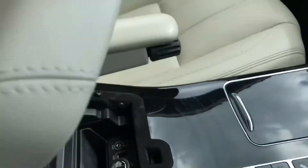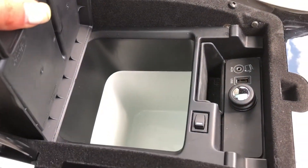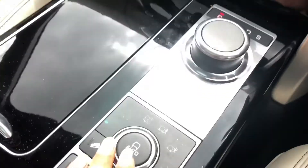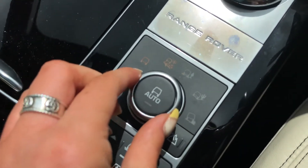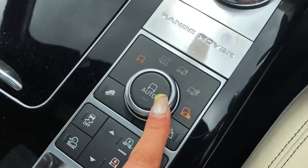We also have a sun blind which can be pulled all the way across if you wish. There's a cooler compartment which is handy if you go on long journeys and want to keep refreshments cold, along with different driving modes including grass/gravel/snow, mud ruts, sand, and rock crawl — or you can push it back down for auto.